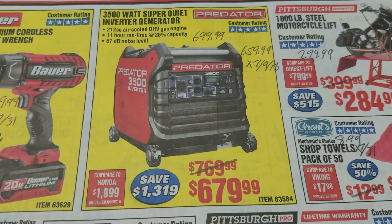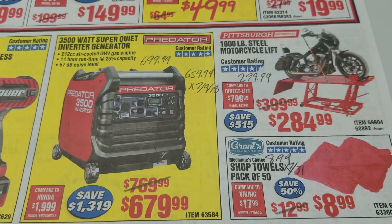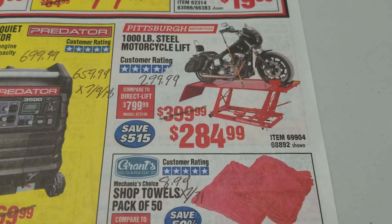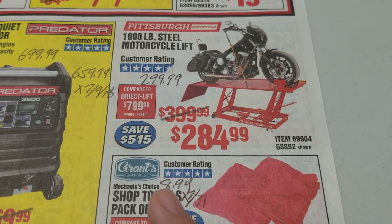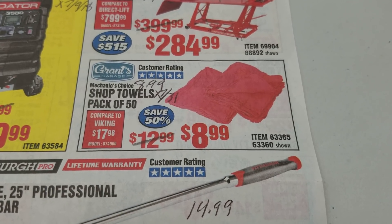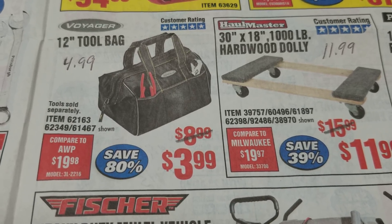The generator: the current coupon price is $699.99 but we had a coupon that expired July 9th that was only $659.99, so not really a good deal — probably something you want to hold out on. The motorcycle lift is a great price because we currently have a coupon for $299.99 and that was the cheapest we'd ever seen it, and now they're slashing $15 off of that even. How many people need a motorcycle lift I don't know, but that's the time to buy it — the best price we've seen on it by far. The shop towels are $8.99 but the only coupon expired July 31st. The tool bag: $4.99 is the current coupon price and $3.99 will be the sale price. We have a coupon for the same price for the wheel dollies.